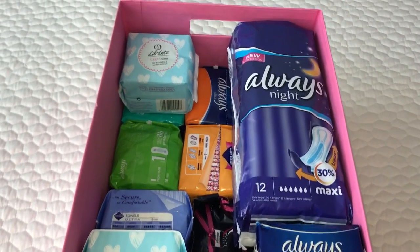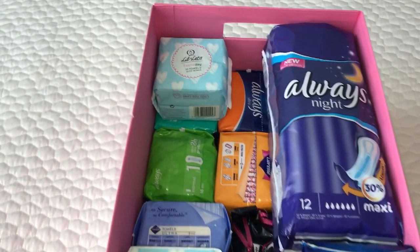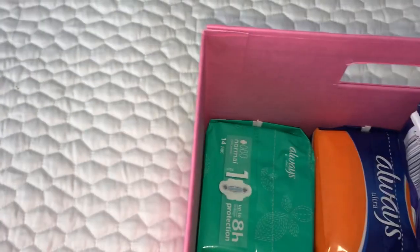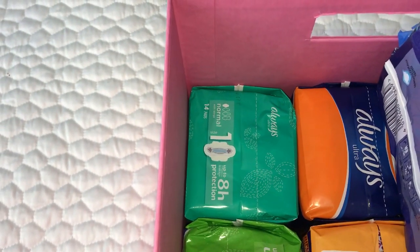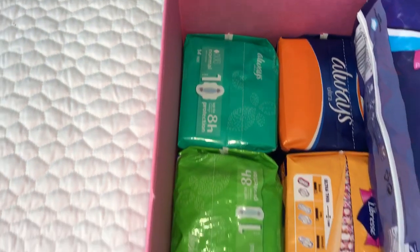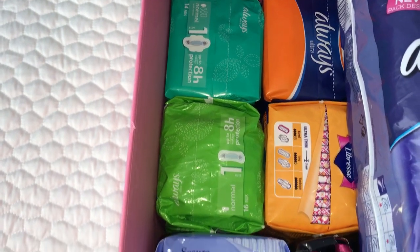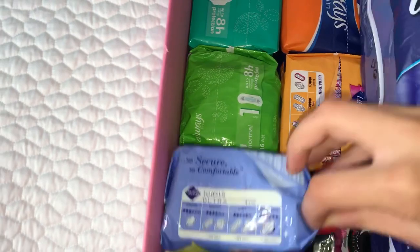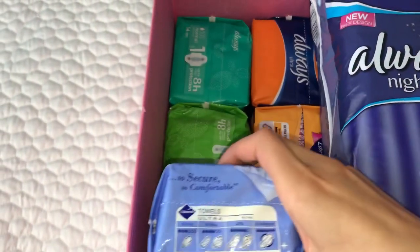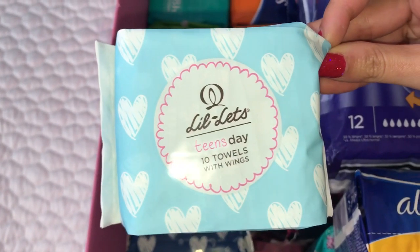In here I have a whole bunch of different pads that are completely sealed. Starting over here with the Lil-lets teens day towels with wings in 10 count. Then underneath that I have the Always Ultra normal pads with wings 14 count. Beside that I have the Always Ultra normal 16 pads without wings. Then over here I just have the Libra Ultra Good Nights, and on top here I have another one of the Lil-lets teens day with wings 10 towels.